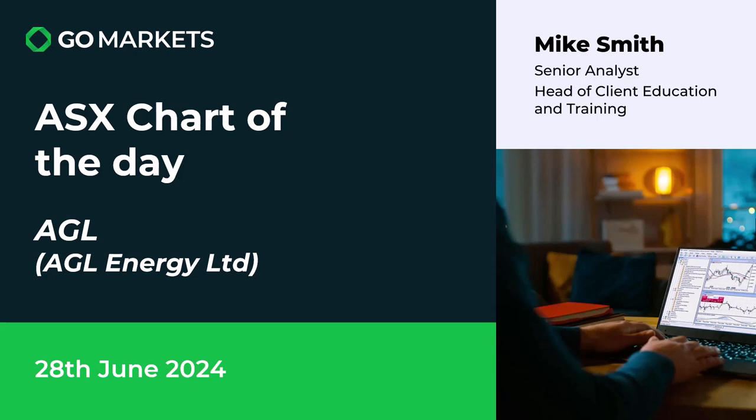Welcome to your ASX chart of the day. Today we're looking at AGL Energy Limited, an integrated energy company, ticker code AGL. There's some interesting price action on the chart today as the utility sector seems to be having a good day generally. Let's have a look at the chart of AGL right now.